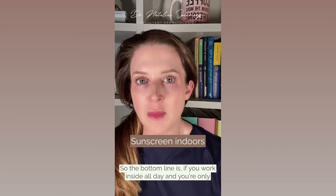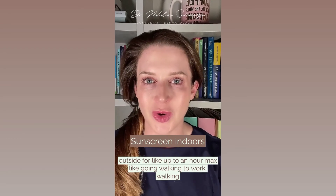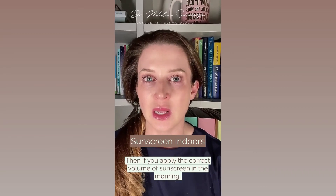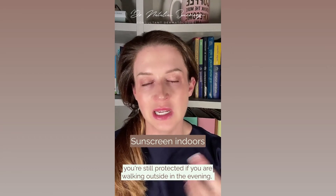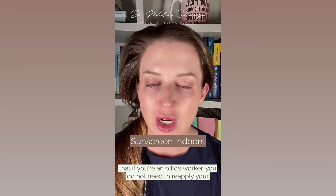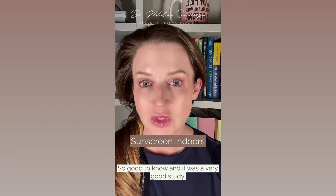So the bottom line is: if you work inside all day and you're only outside for up to an hour max — like walking to work, to the car, the train, whatever — then if you apply the correct volume of sunscreen in the morning, that sunscreen will still be there when you leave in the evening. So you're still protected if you're walking outside in the evening. If you're an office worker, you do not need to reapply your sunscreen every two hours. And even if you go outside for about an hour, that sunscreen will still be there.